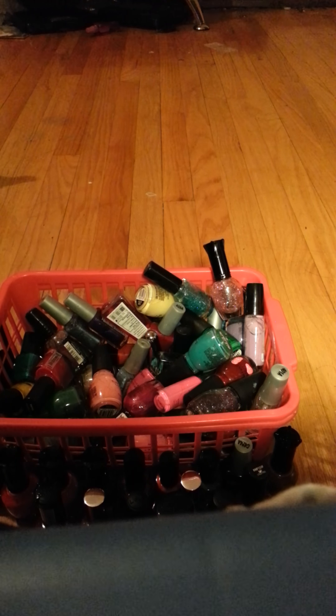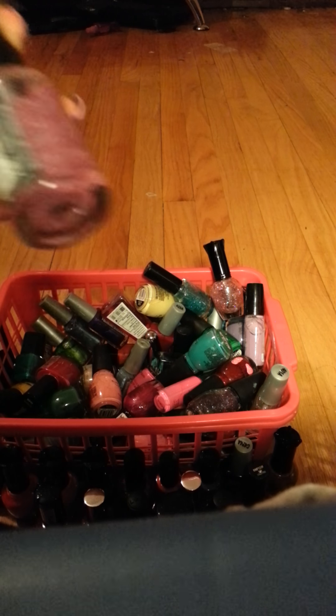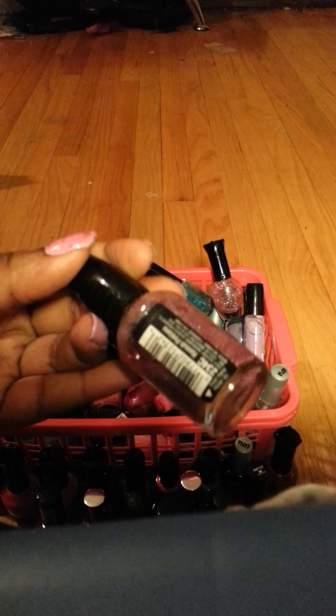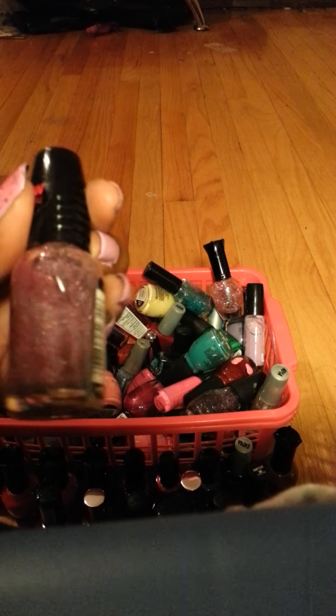Have you guys ever noticed that nail polishes have like some of the weirdest names? This is a very pretty glitter called Hannah Pink Tanna — that's such a weird name.